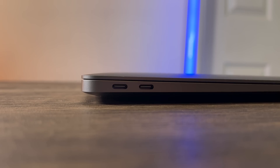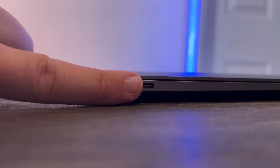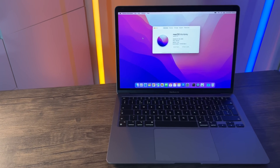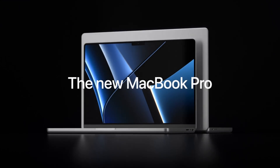It still looks absolutely beautiful in 2022 and is super thin — look at my finger next to it, that's how thin it is. The battery life is up to 17 hours, compared to the 14-inch MacBook Pro's 18 hours. They're very similar, and if the fan kicks in on the 14-inch Pro, its battery would likely be worse than the MacBook Air.